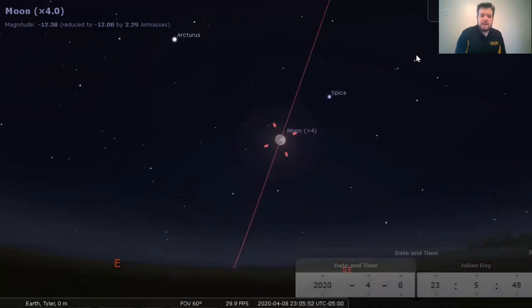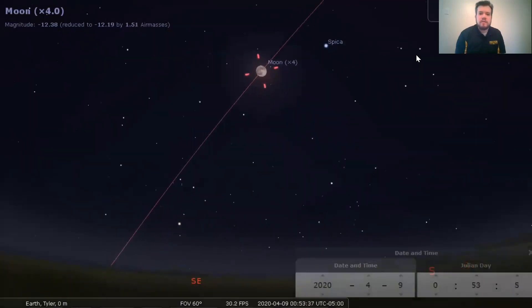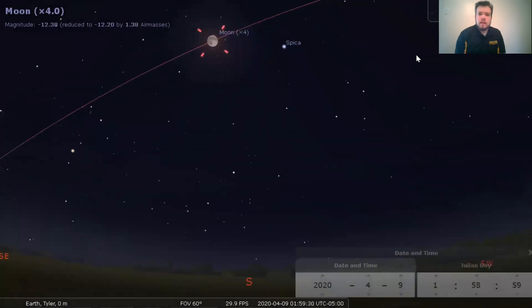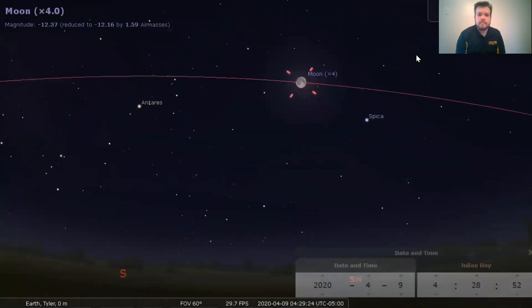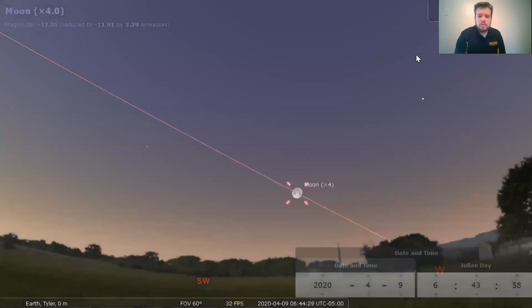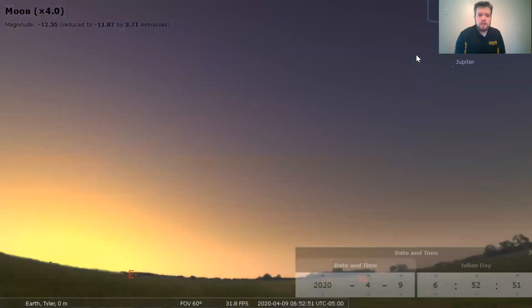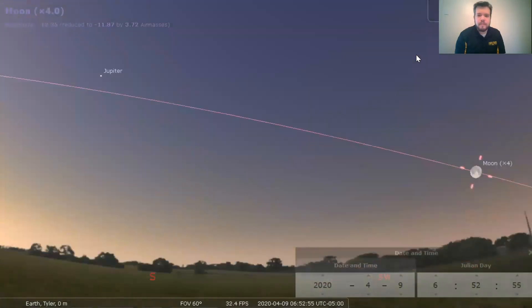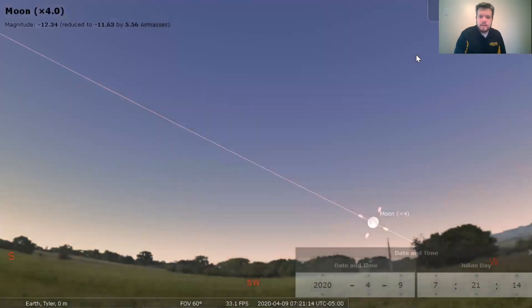We're going to speed up our time just a little bit more and watch the moon travel in a similar fashion to the sun — it's going to move from the east to the west across our night sky as the earth is rotating. We'll see that the moon stays up most of the night. If we look over here, the sun is starting to rise on the horizon as well over in the east. Some of you may know that the moon is not always up at nighttime — it's up during the daytime as well. It's just a lot harder to see during the daytime.